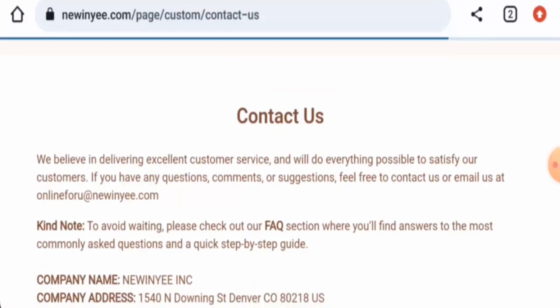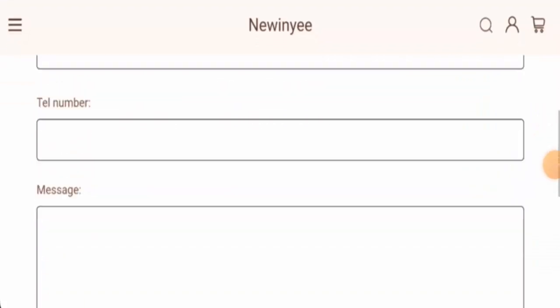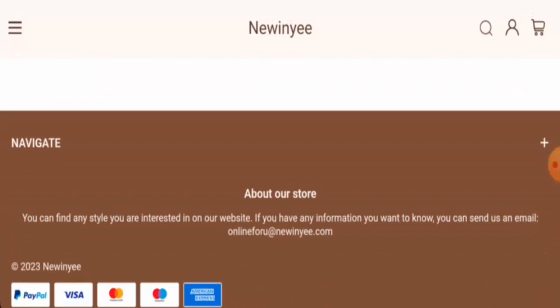They have given an email address and a company address as well. The email address name matches with the domain name, but the physical address doesn't seem genuine. Regarding social media presence, this website does not have any accounts — that is also a drawback.